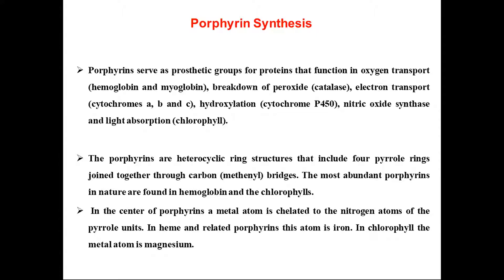Porphyrins are heterocyclic ring structures that include four pyrrole rings joined together through a carbon methylene bridge. The most important porphyrins in nature are found in hemoglobin and chlorophyll — hemoglobin is necessary for human life and chlorophyll for plants. In the porphyrin center, a metal atom is coordinated to the nitrogen atoms of the pyrrole rings. Porphyrin structure has four pyrrole rings and therefore nitrogen coordinates with the central metal ion.